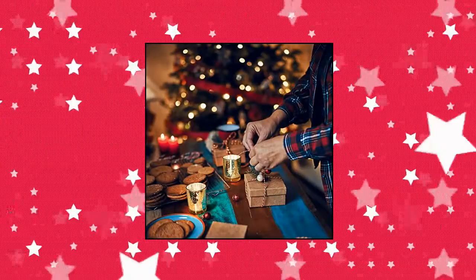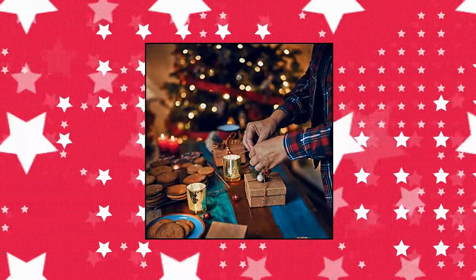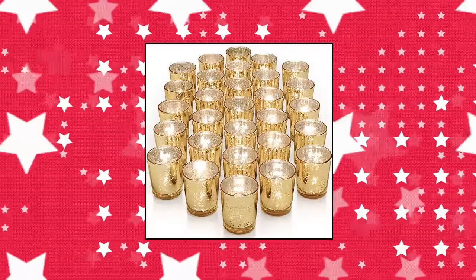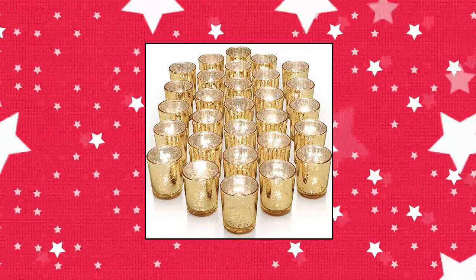Touch of beauty — this unique glass votive bulk works great as a decorative table centerpiece for everyday home decor, birthday party or wedding decor, and bathroom setting. Create a relaxing and welcoming ambience.